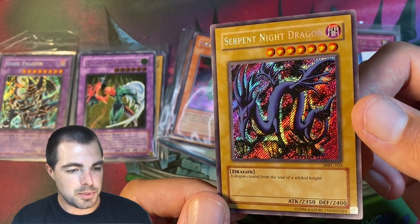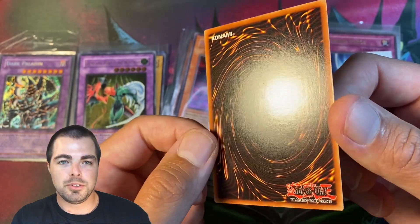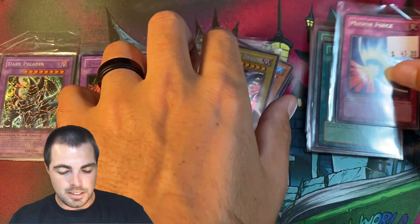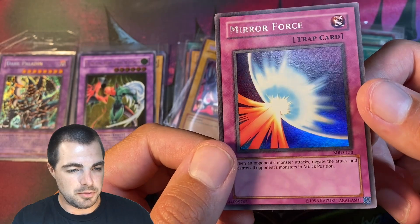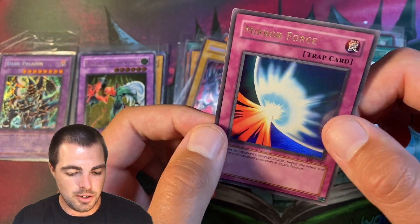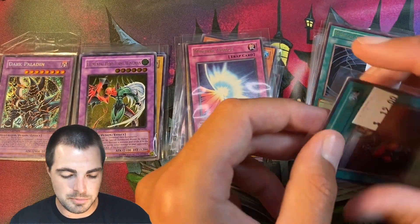Then we have an original Serpent Night Dragon, MRL — really nice minty back. Getting into some MRD and MRL cards with an original Mirror Force. Spent $45 on this — I kind of overpaid, but the condition was too good to pass up and I know it's an original print. Just an iconic card. I'll keep it in my binder and look at it from time to time.